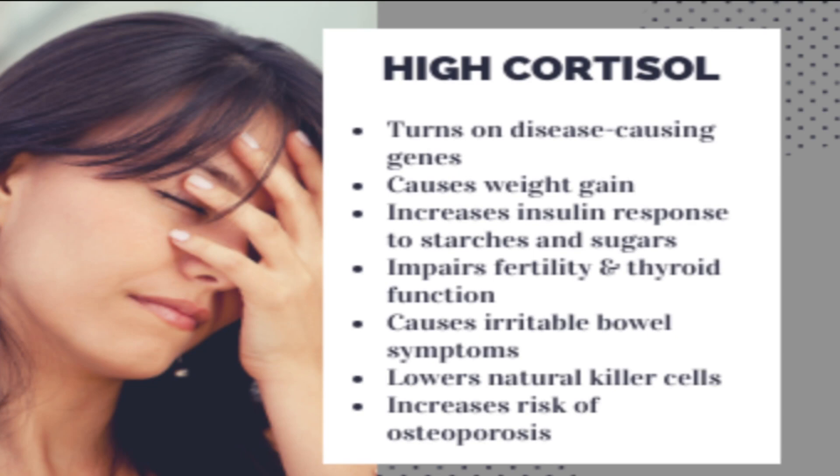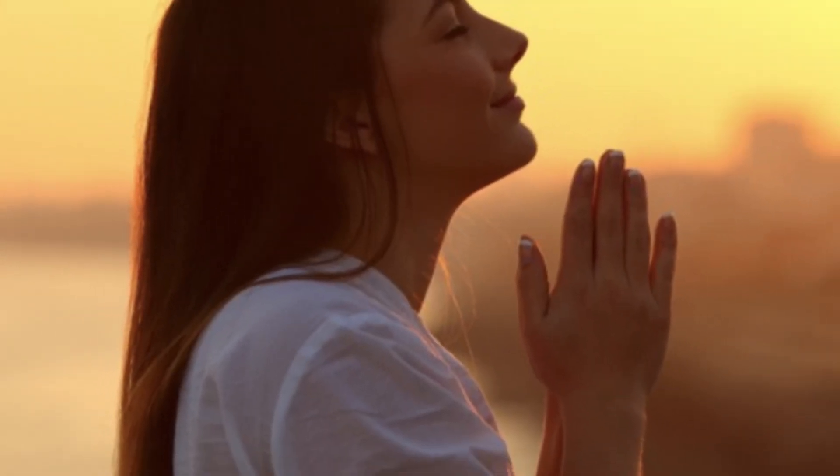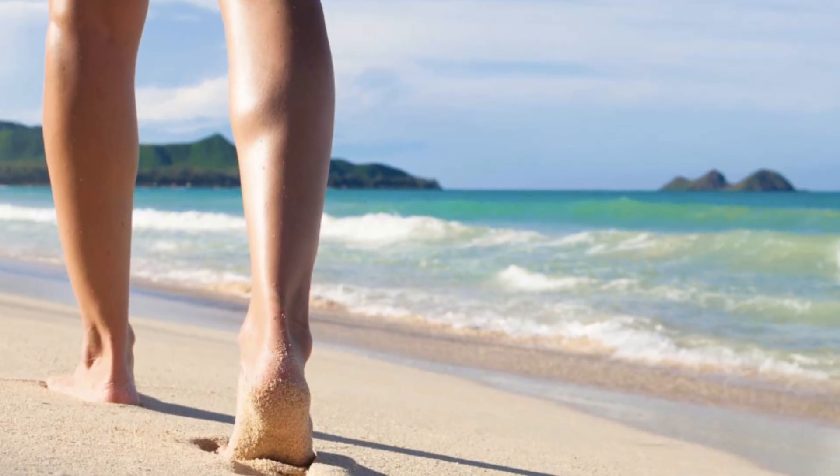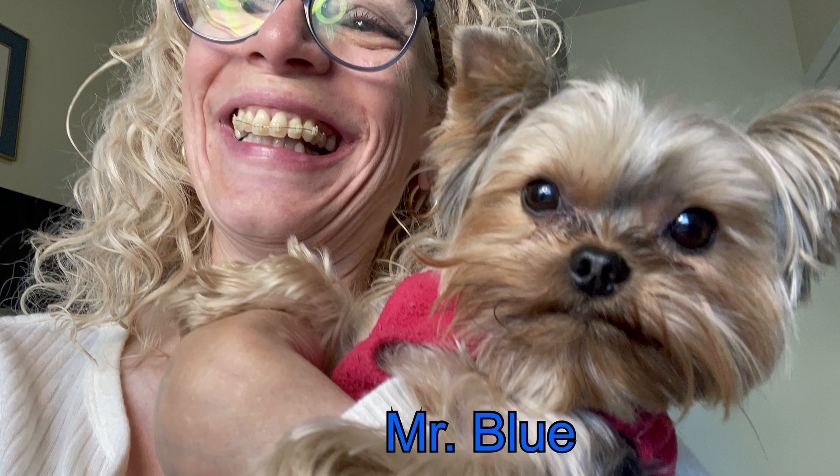Number six: manage your stress. Excess cortisol has a major negative impact on your body and can increase oxidative stress and free radical generation, which in turn accelerates the aging process. Managing stress will make your life more pleasant all around. What can you do? Relax, pray, meditate — go for a nice walk on the beach, go to the forest. Try to find something that helps you relax. I often meditate and pray to block the stress around me.